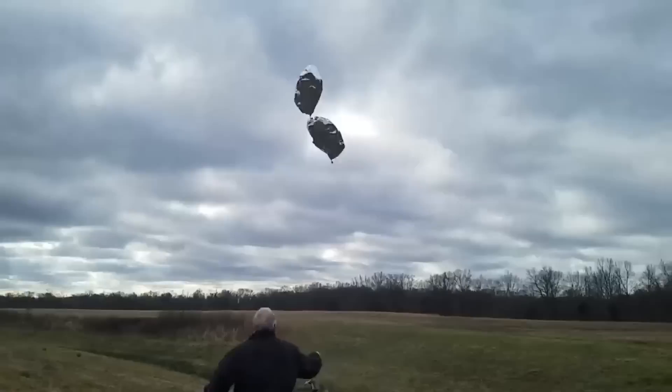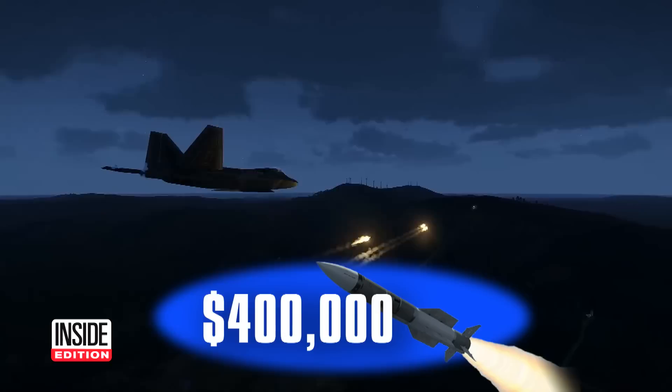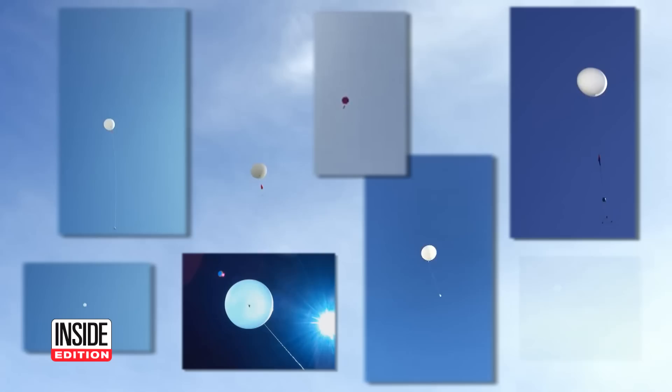After that Chinese spy balloon incident, students launching balloon experiments have something to worry about — will it get shot down? First, the Chinese spy balloon was shot down. Then, a harmless $12 weather balloon was apparently destroyed by a $400,000 American missile. Now it turns out thousands of balloons like these are floating in the sky at any given time.